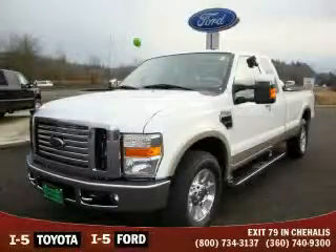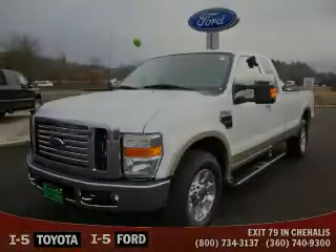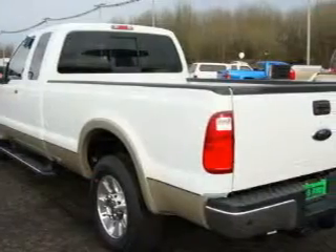Interval windshield wipers, and this automobile's stylish design always looks great. This truck's powertrain features a 10-cylinder engine and an automatic transmission.